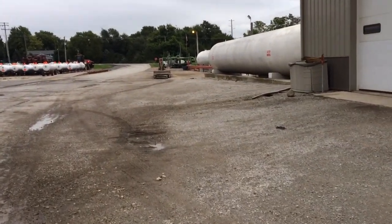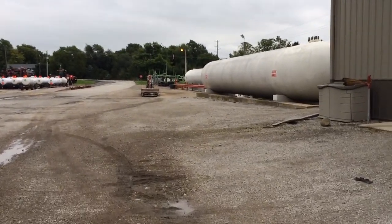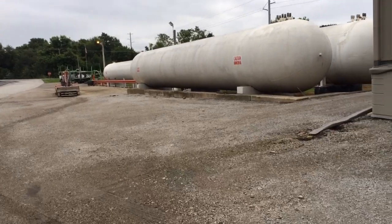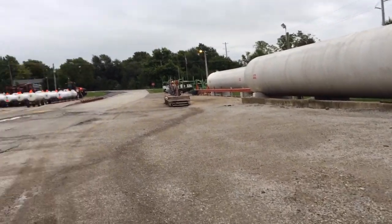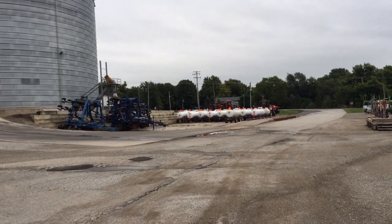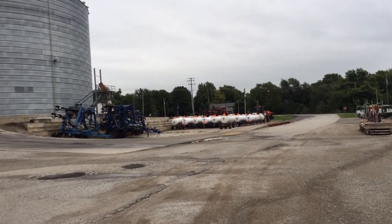Those ammonia tanks have got to be bigger than that — that's got to be closer to like eight or ten thousand gallons. Because there are four anhydrous ammonia tanks, and lots of little baby tanks.